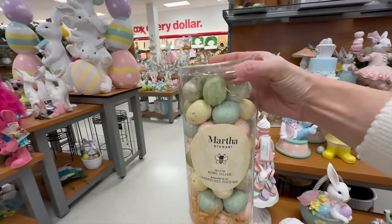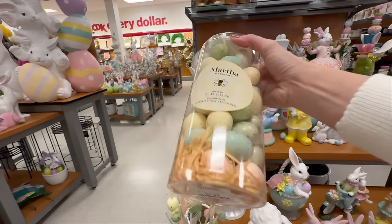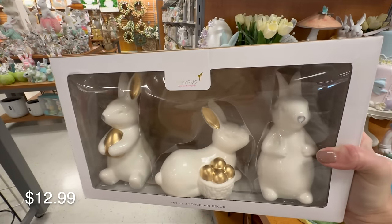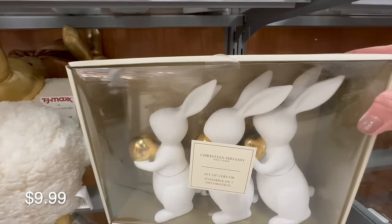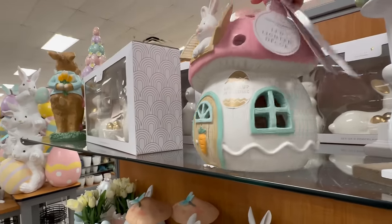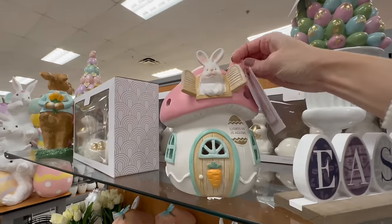Who doesn't love a great bowl filler? This one from Martha Stewart is really nice — I love the muted colors. If you're looking for more neutral decor, these three porcelain bunnies may be an option for you. Here's the first light-up option we've seen: this little mushroom house that lights up with a bunny peeking out of the window for $12.99.